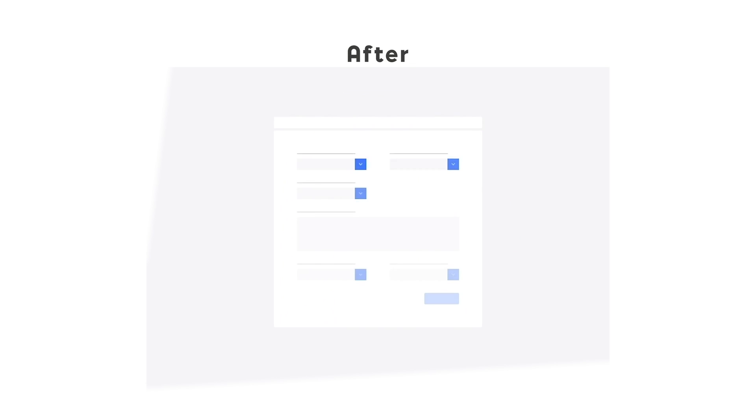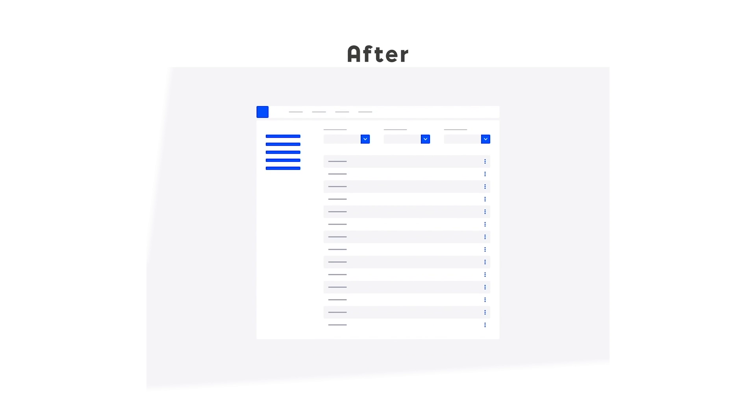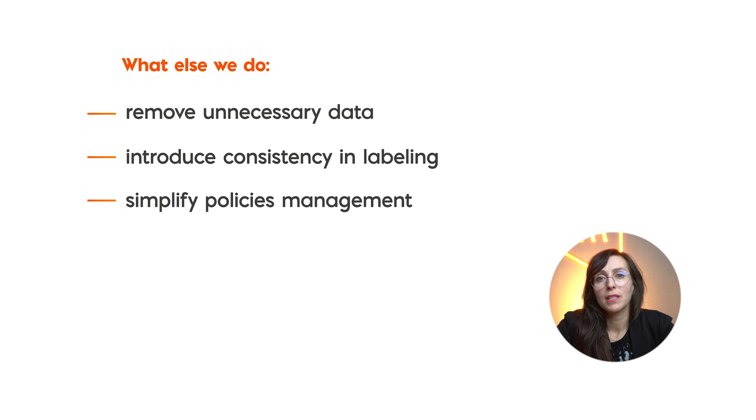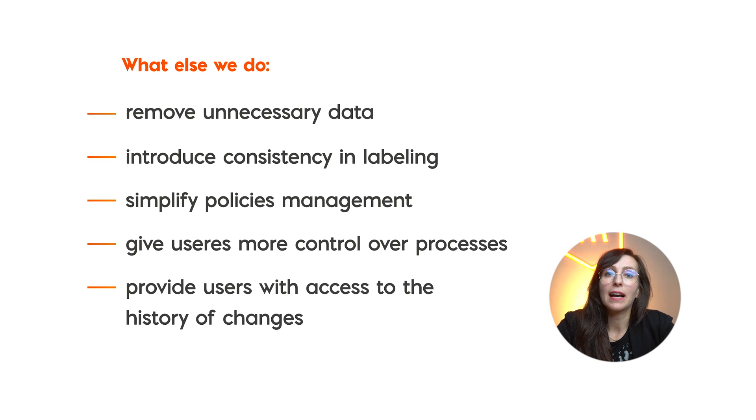At this step, our product team creates wireframes. We propose a new approach to displaying and managing the client's policies. We clean all the mess in the information display — the important data is now logically linked and displayed in one place. We remove unnecessary information and introduce consistency in labeling. All these improvements provide the company with easier access to the most frequently used tools and ensure better visibility of the current status in policy-related processes. We also simplify the process of policy management, making it easier for users to add new clients without the necessity of introducing the same data in different places. Users now have full control over processes like policy renewals and easy access to the history of changes.